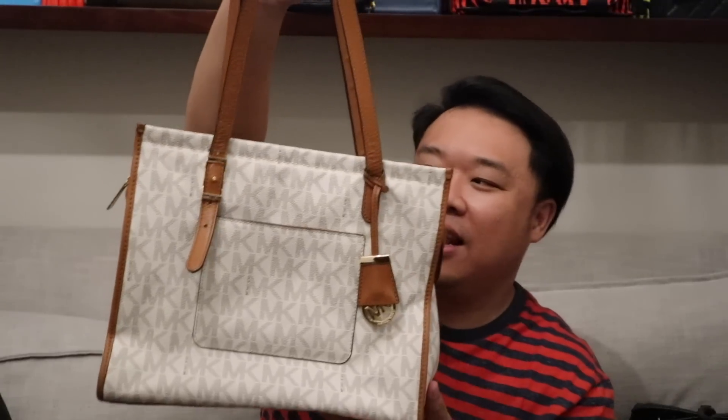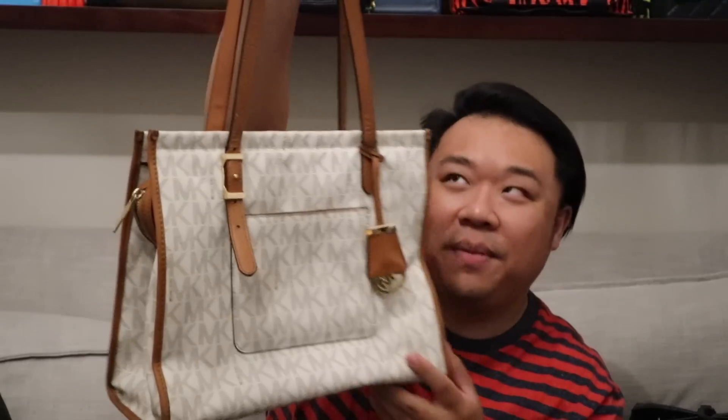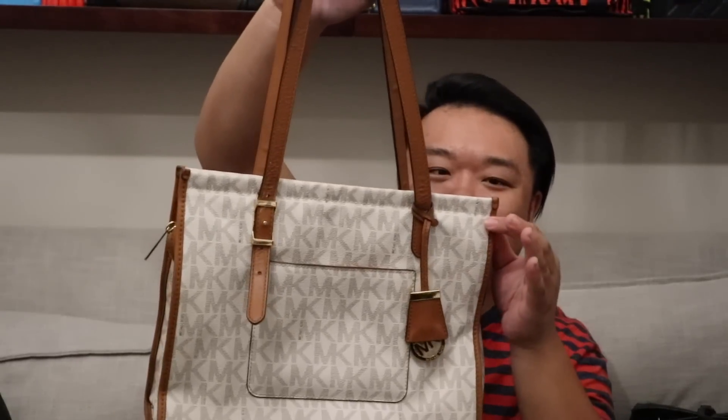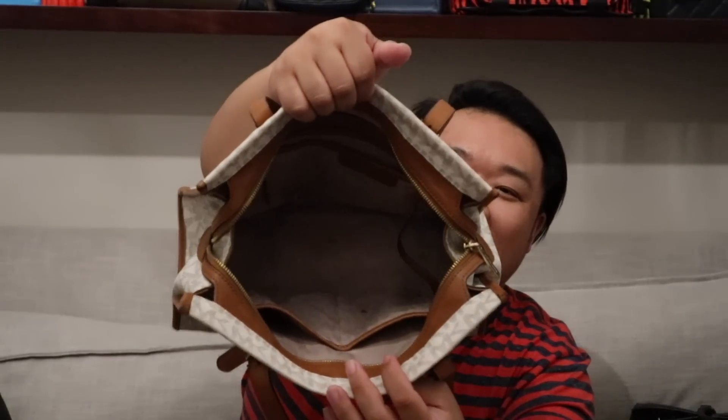Up next we have this Michael Kors tote. It's kind of like an Azur pattern for Louis Vuitton, but it's a Michael Kors monogram with beautiful contrasting brown trim and light gold hardware. There's a fantastic front pocket perfect for your cell phone, and the top zips completely, which is very nice to protect all your belongings. There are four open pockets and a zipper pocket inside as well. Gorgeous Michael Kors tote bag.